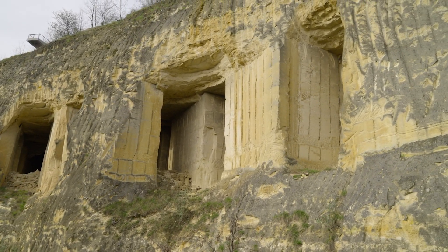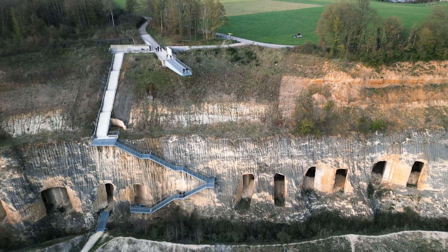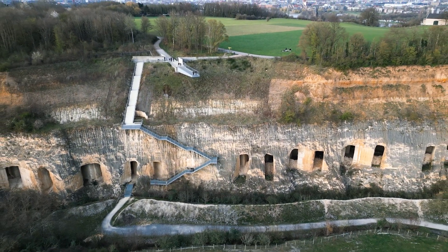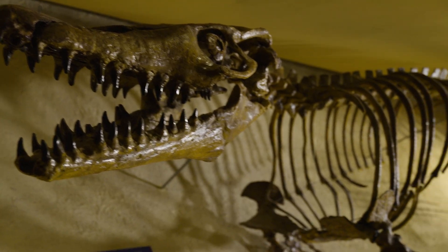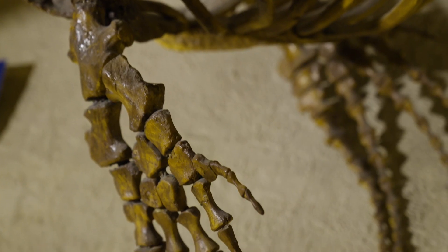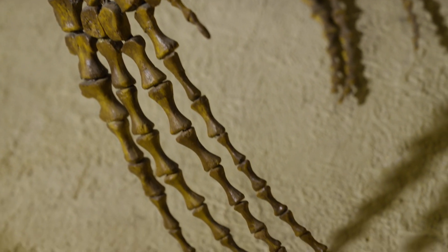And in 1764, mine workers in those tunnels found the crown jewel. This is what they found — a sea beast. With its tapered jaw and sharp fins, people thought it was some kind of crocodile. No one knew about extinction or dinosaurs back then, so people thought these beasts were still swimming around the Meuse River at the time. They even named it after the river — the Mosasaurus.